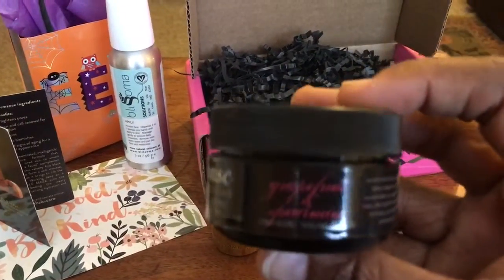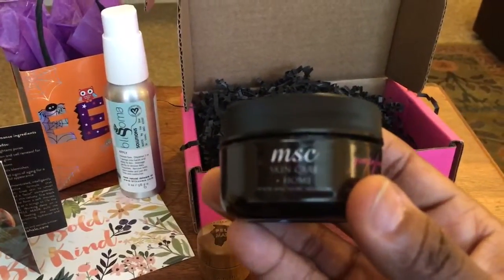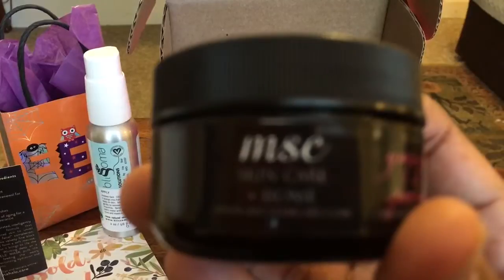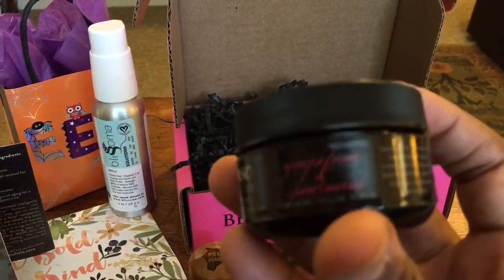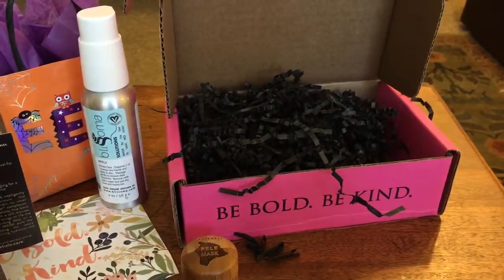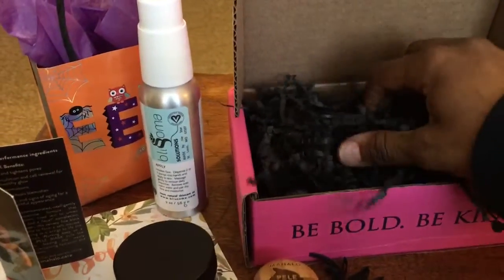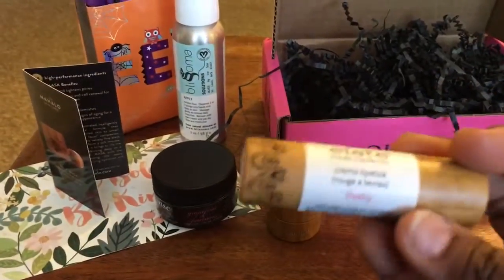The next thing I'm pulling out is from MSC Skincare and Home — this is probably the second or third product I've gotten through this box from this company. This is a grapefruit and spearmint organic sugar scrub. Very cool. I don't necessarily want to open the product because that tends to begin to compromise its integrity, so we're going to move on.